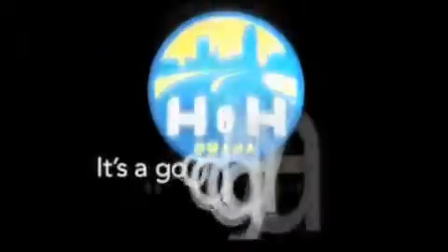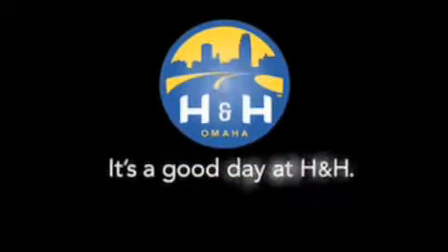H&H has been selling new and pre-owned vehicles like this one for 80 years in the Omaha Metro area. Contact the H&H eSales team today. Find out about this vehicle. It's a good day at H&H.